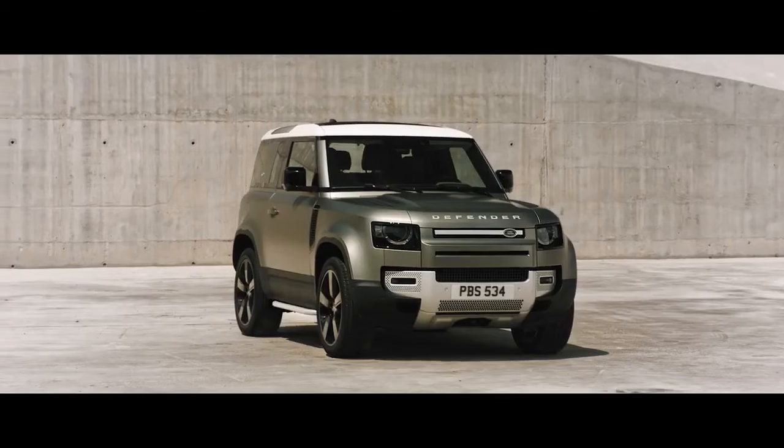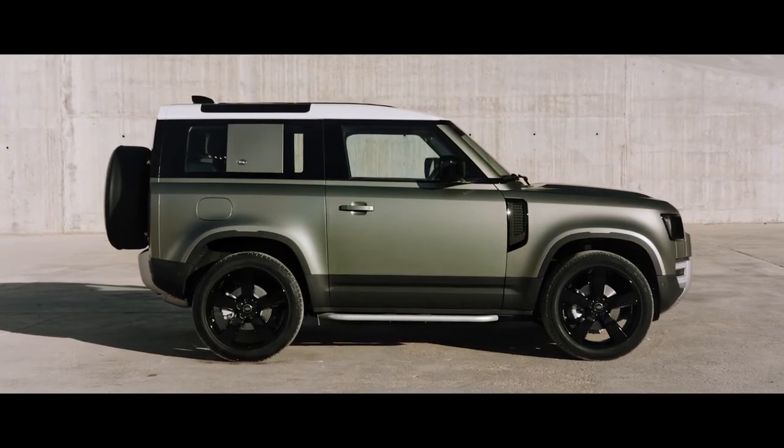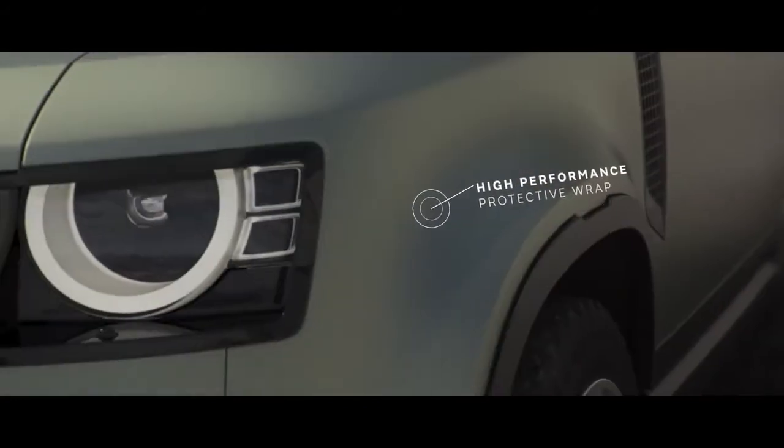The third key material innovation on Defender is the performance wrap. Effectively, the performance wrap is a film that goes all over the body. It's strippable and also very durable.